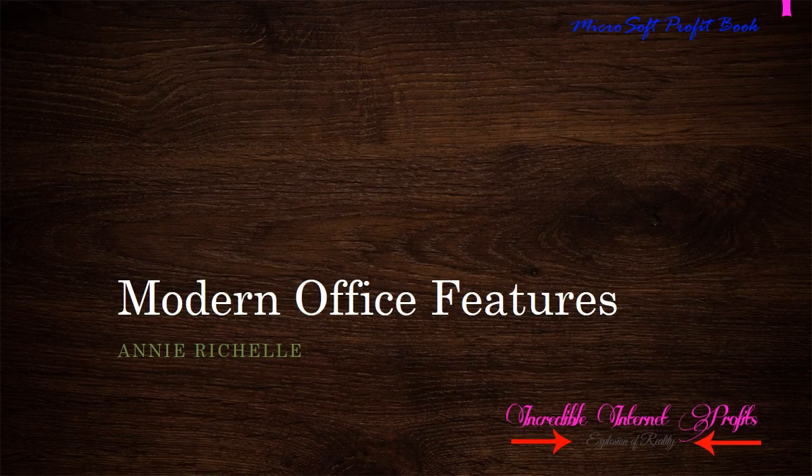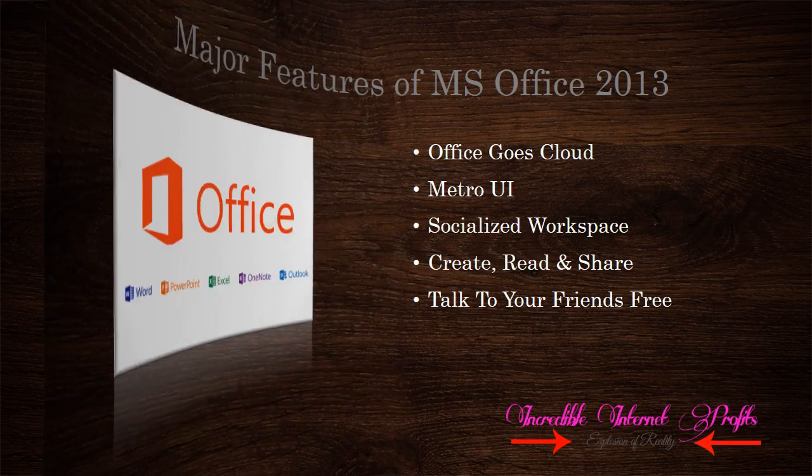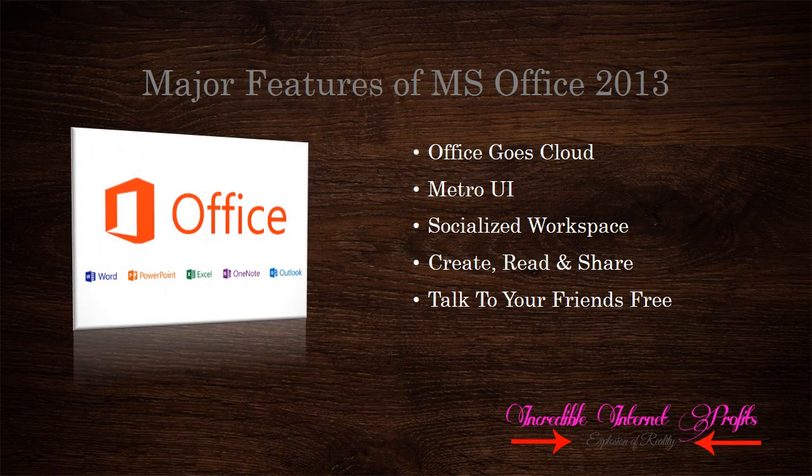This is Annie Rochelle from IncredibleInternetProfits.com. This video is about the most exciting features of Office 2013. Microsoft announced the modern Office preview few days ago. In that event, Microsoft revealed the stunning features of new Office. Office 2013 is a major update to the Office family. We consider 5 of the major and common updates to this new Office.